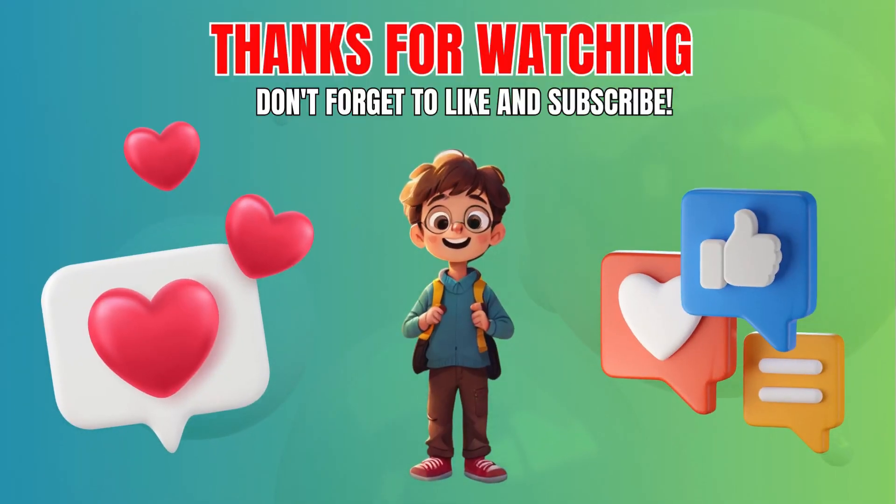Share your score in the comments, and don't forget to subscribe to our channel for more exciting challenges. See you next time. Bye.